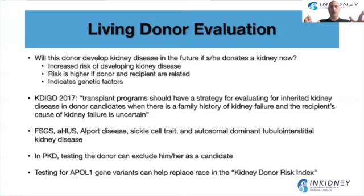When thinking about living donor evaluation, we are trying to answer whether the donor who is giving the kidney is going to develop kidney disease in the future. There are data showing that donors have increased risk of developing kidney disease in the future. However, the risk is different depending on the donor, and the risk is higher if the donor and recipient are related. This really points to the fact that there are genetic factors involved. In the KDIGO 2017 guidelines, they recommended that transplant programs should have a strategy for evaluating inherited kidney diseases in donor candidates when there is a family history of kidney disease and the recipient's cause of kidney disease is uncertain.